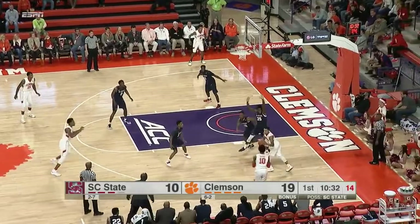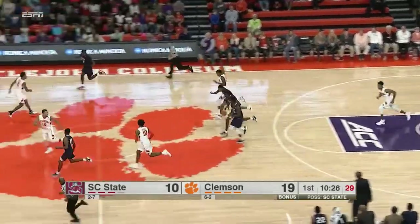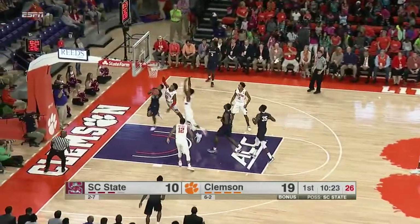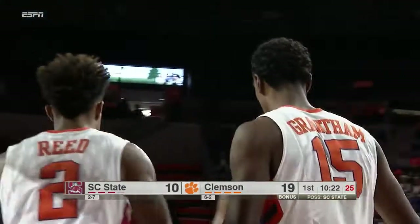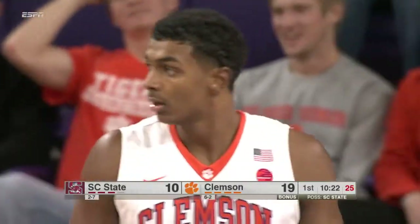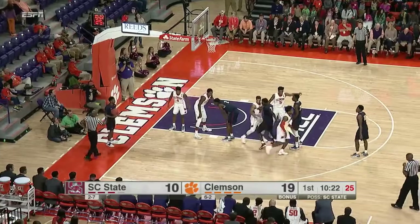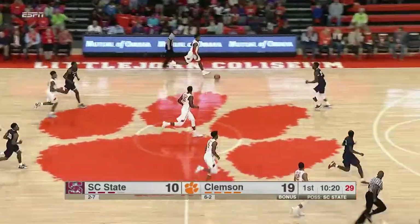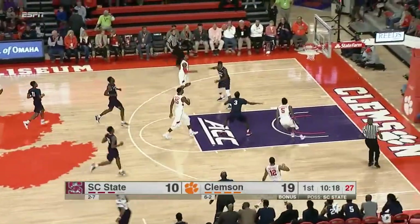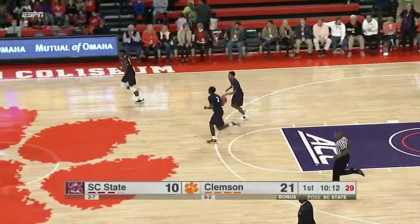Holmes for three — DeVoe misses, Blossengame came over the top. The Bulldogs race it up the court. Grantham came back to block the shot from Rayner-Powell. That's okay if you're South Carolina State — you want to push, you want to attack. I love the intentions of Rayner-Powell getting to the hoop, putting pressure on a defense that wasn't set yet. Dante Grantham makes an excellent play, and DeVoe follows with another excellent play. Javon Blossengame throws it home.